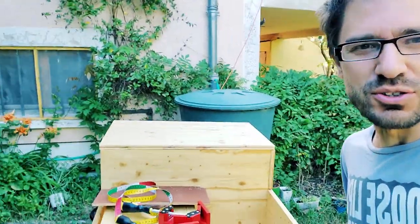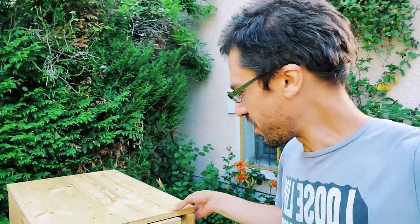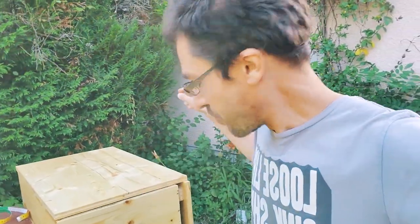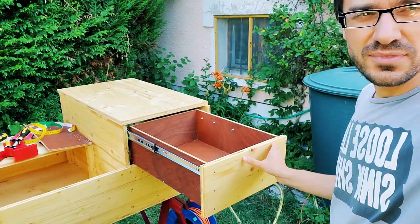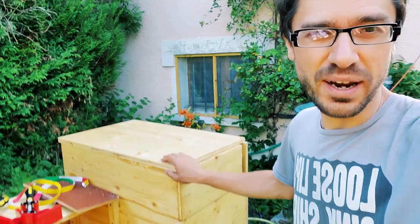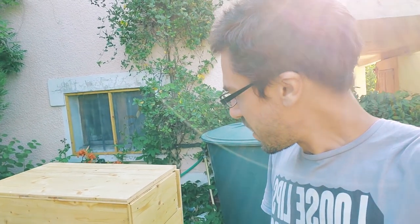I'm almost about to screw in the last part that goes in the trunk, and the rest is almost finished too — so it's a big moment. I edited out a lot of stuff; I've been really building this slowly over the past month. I'm just gonna screw this and this part is finished. Everything so far went completely to plan — I did not expect that.